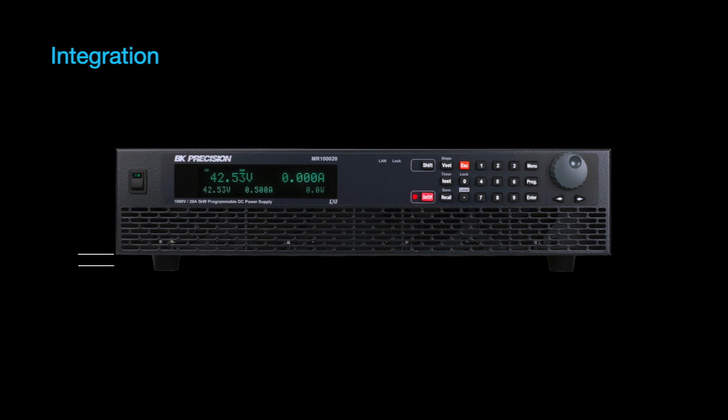The feet have been extended for easy lifting and moving from bench to bench. On the front panel, dedicated VSET and ISET buttons, a numeric keypad, and rotary knob enable control over settings and parameters.